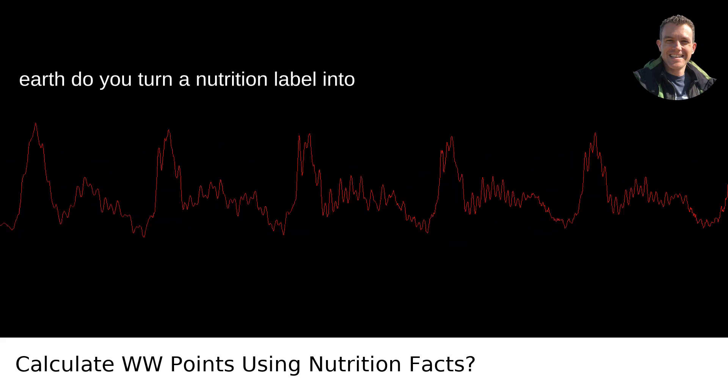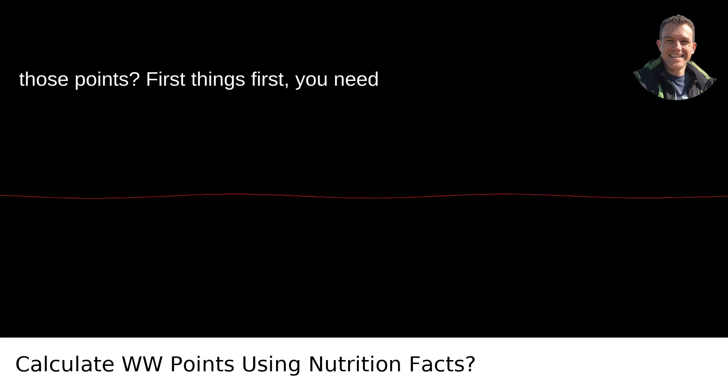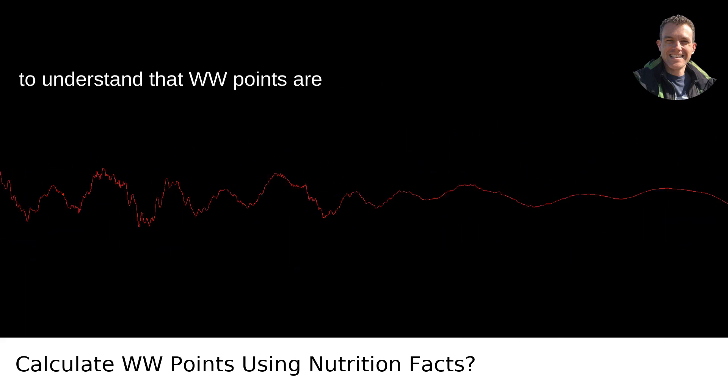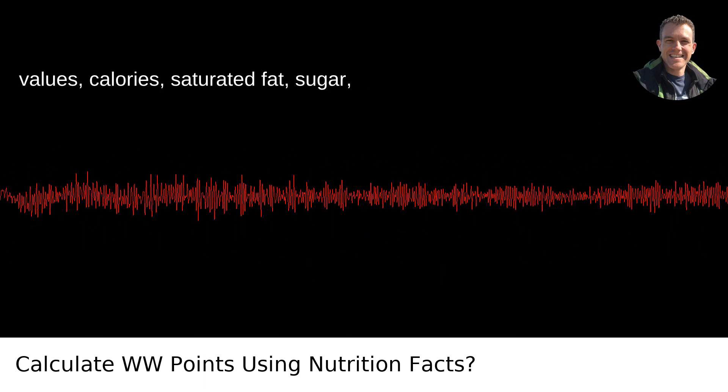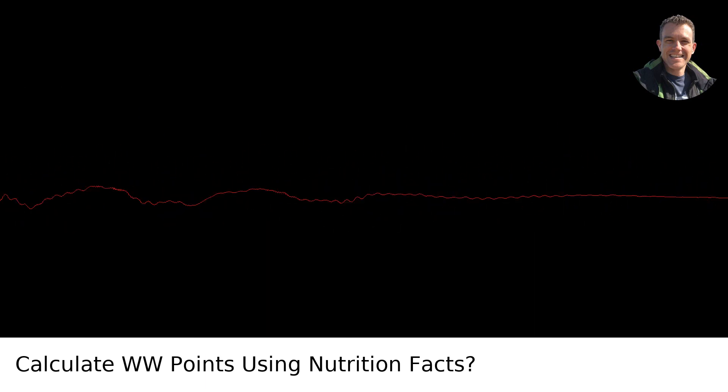But how on earth do you turn a nutrition label into those points? First things first, you need to understand that WW points are calculated using four key nutritional values: calories, saturated fat, sugar, and protein.